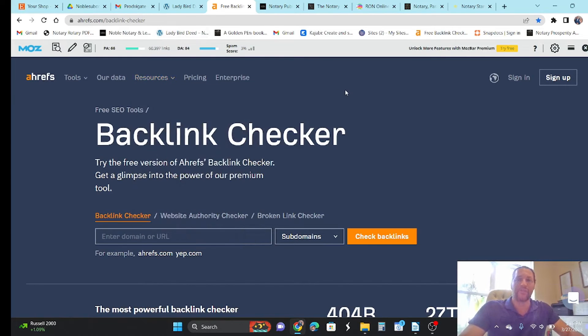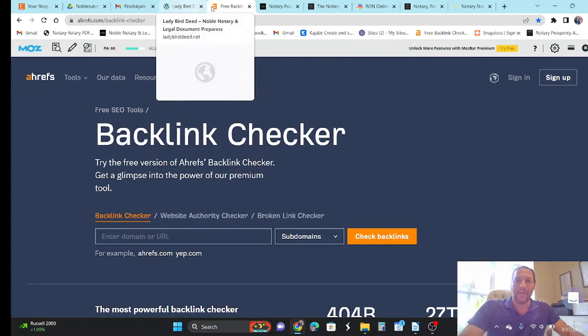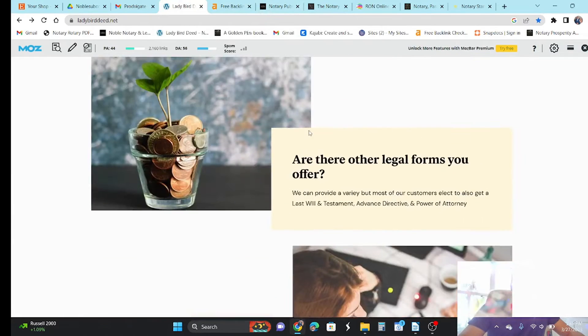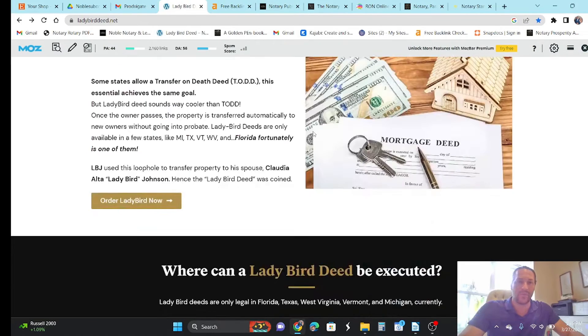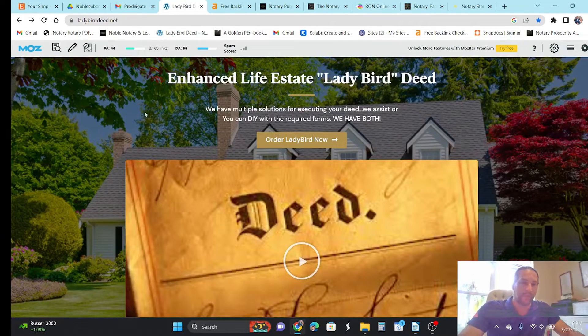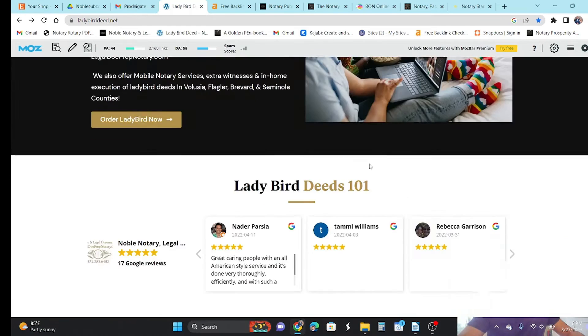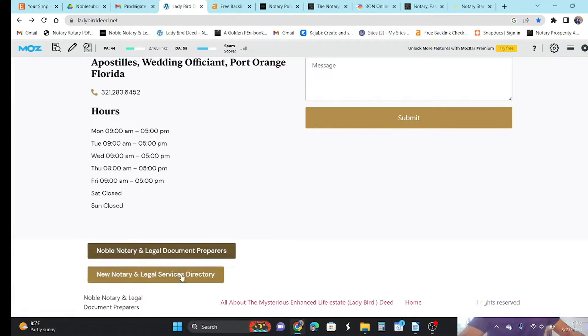So I'm going to show you a few directories and you can draw your own conclusions about whether they're worth putting your money into. Let me just back up my claims. Here is one of our sites — this is ladybirdd.net, a site that we own that gets us lots of traffic. We prepare legal documents; one of them is a ladybird deed and we make a lot of money doing this. This site has a PA of 44, a DA of 56, and on this main landing page, 2,160 backlinks going to this page. I have one blog on this site and this site is made for us to generate leads.